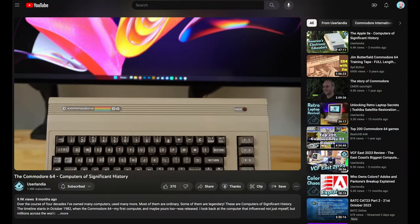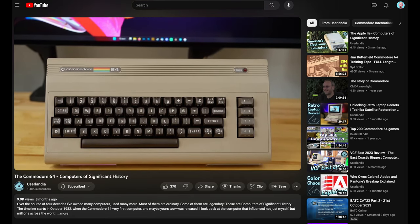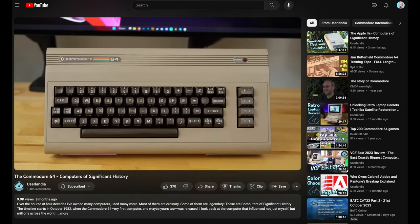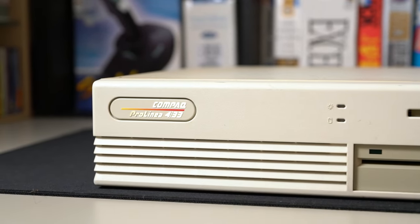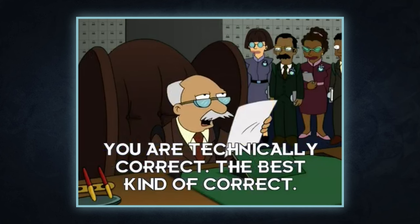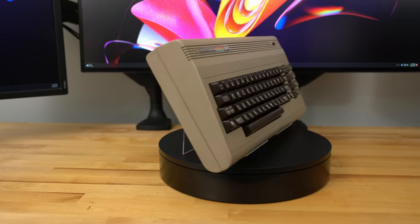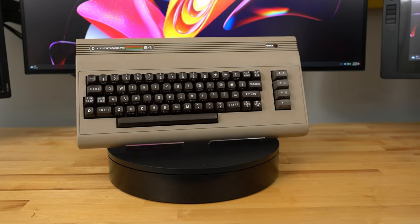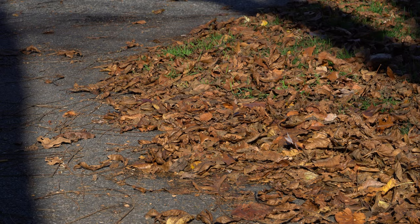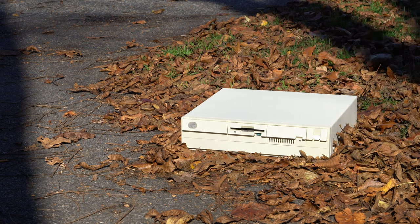Nobody ever got fired for buying IBM, as the old saying goes, and many people's first exposure to computers was an IBM PC being plopped onto their desk. You might recall from a previous Computers of Significant History that a Commodore 64 was my primary home computer until October 1997, when my uncle gave me his Compaq ProLinia 486. That's technically correct, which, as you know, is the best kind of correct.